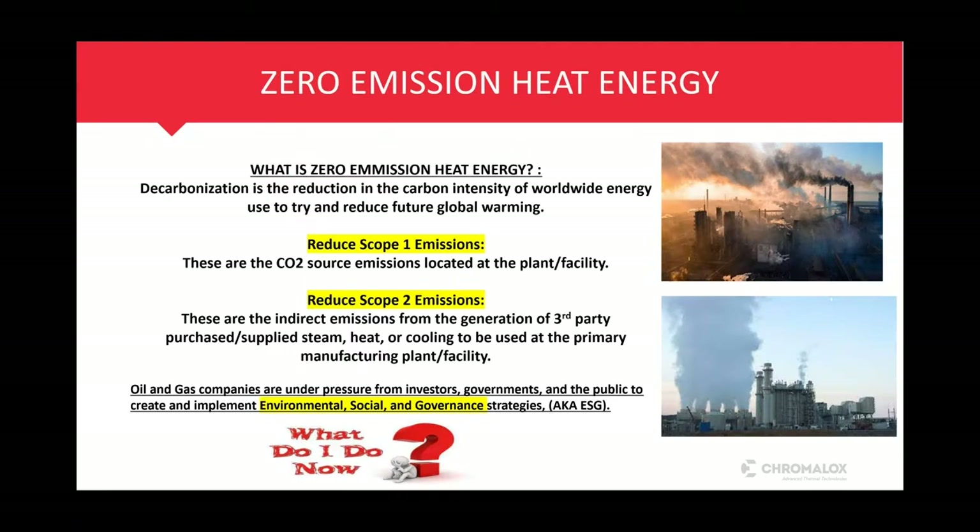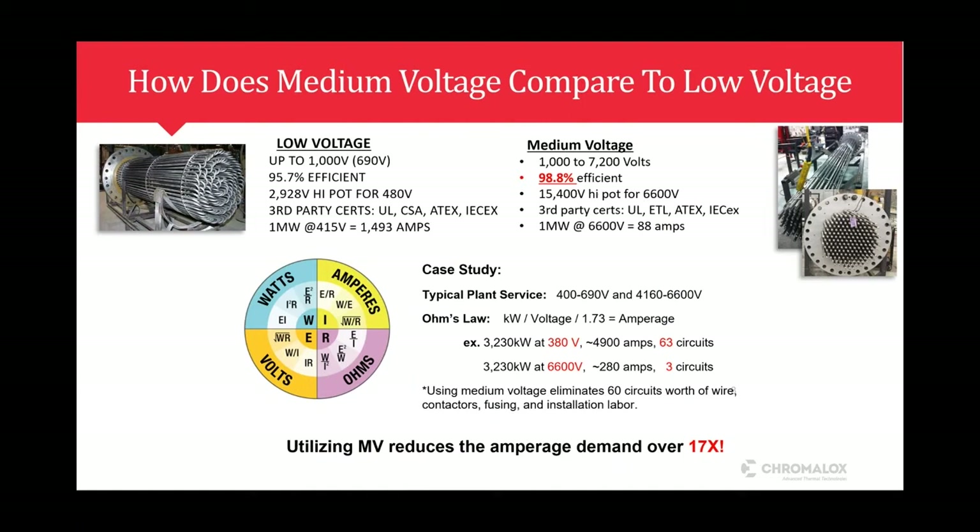Since this is a webinar about decarbonization, you're not going to get anywhere close to these efficiencies with even the best fossil fuel-fired heaters. You might get around 80% efficiency when it's brand new, not once it gets dirty. Also remember that one megawatt — we do get into multi-megawatt — so don't think electric is not a viable option for multi-megawatt or 10 million BTU per hour type heaters. Dean's going to get into that more a bit later.